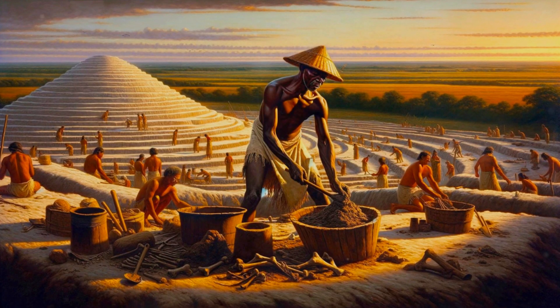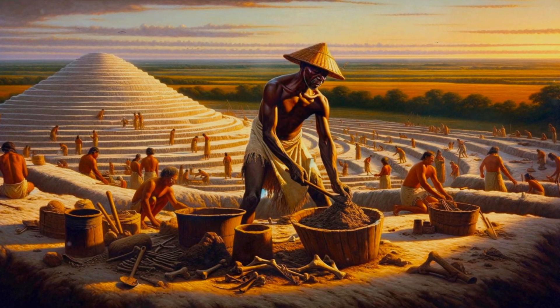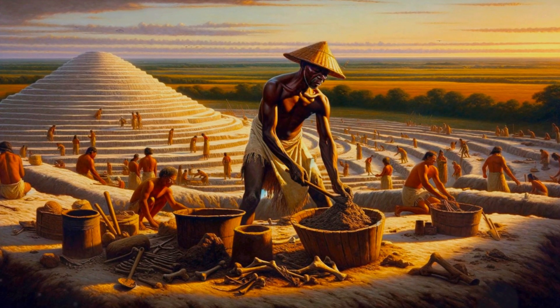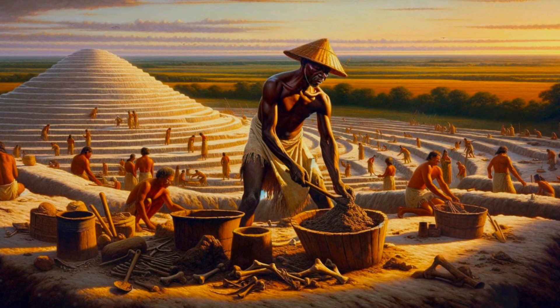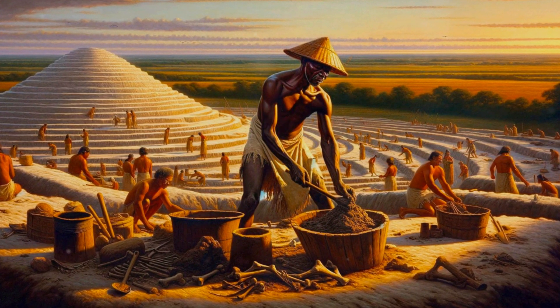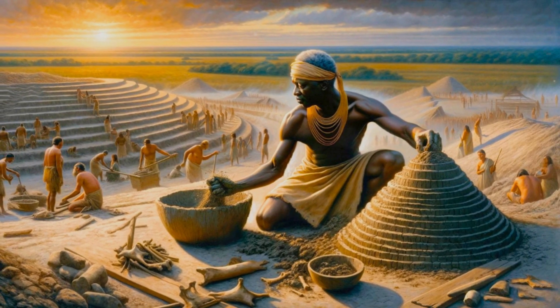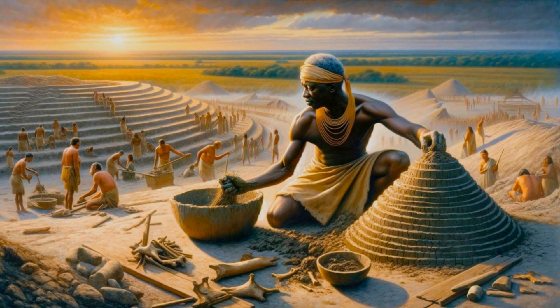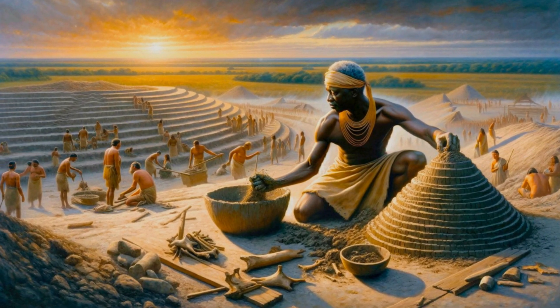These mounds, constructed from clay, ash, and microscopic animal bone fragments, tell us a story of a time long past. They remind us of our ancestors' resilience, their deep connection with the land, and their ability to adapt and evolve. As we continue to unravel the mysteries of these ancient structures, we gain not just knowledge, but a deeper understanding of our shared human heritage and our place in the world.